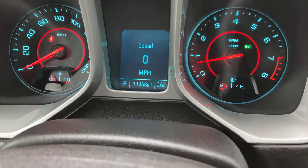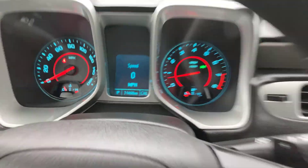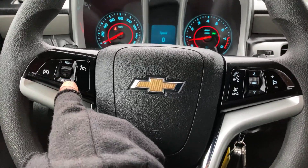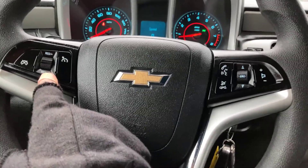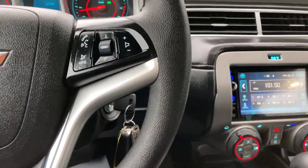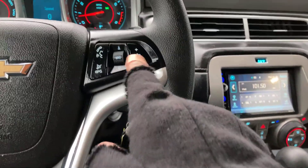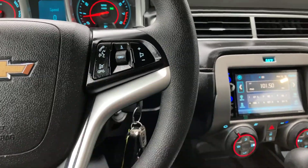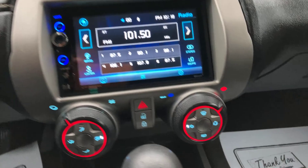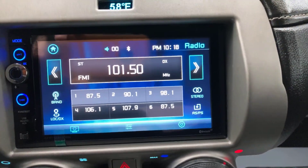Look at the miles on this thing — 71,468 miles. On your steering wheel you do have controls for your cruise control, and on the back it does have paddle shifters for your gears if you want to shift manually. Your audio and Bluetooth will connect with your smartphone.